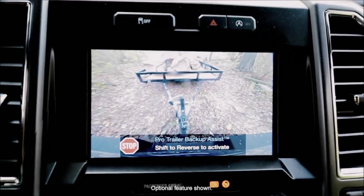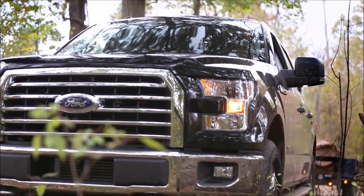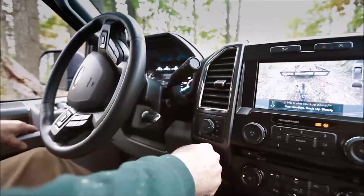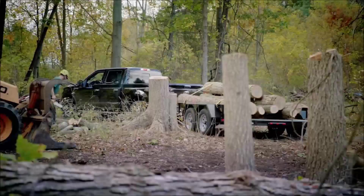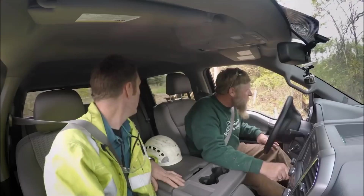That means it's ready to go. You're going to drive the trailer backwards just using your mirrors like normal and this knob right here. You'll see the wheels turning by themselves. You turn the knob in the direction you want the trailer to go. That's amazing.